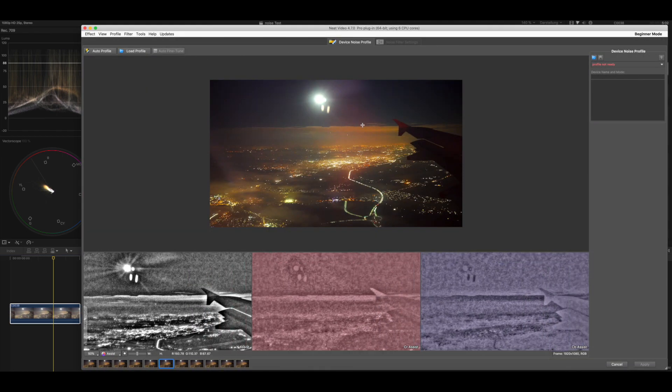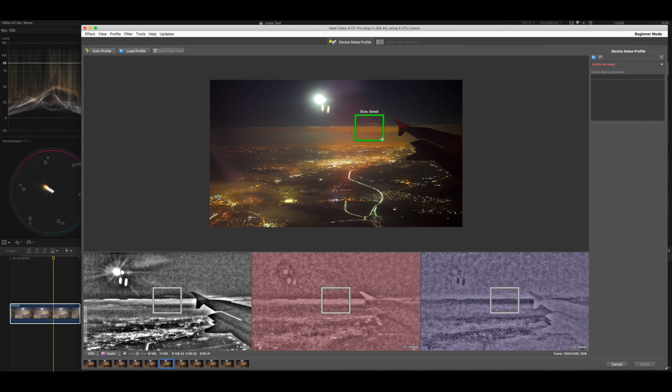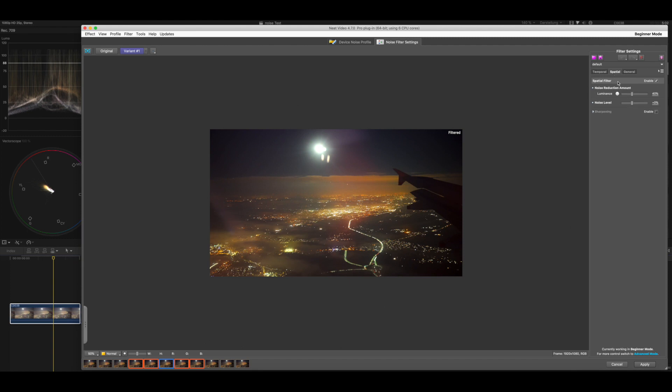The good thing is you can choose what area should be used for analyzing the noise level. You have really precise settings to control how the tool applies to your shot — you can control everything by percentage and you have a lot more options to play with the sharpening.